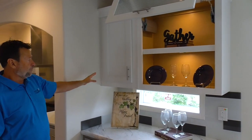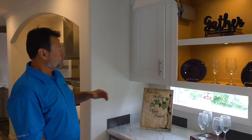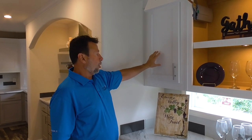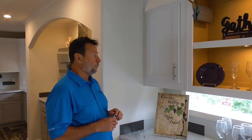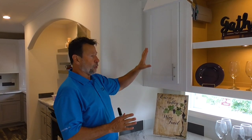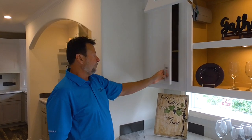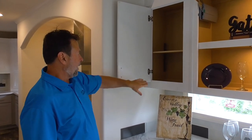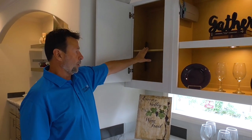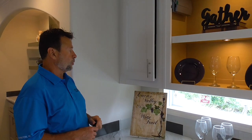We also feature an upgraded cabinet system. Our standard cabinet door is wood, but this one has RTF cabinet doors. RTF is rigid thermofoil — a baked-on vinyl, thin layer of laminate onto the MDF cabinet. Included are hidden hinges, adjustable cabinet shelves, and soft-close cabinet doors.